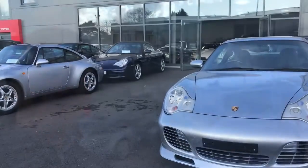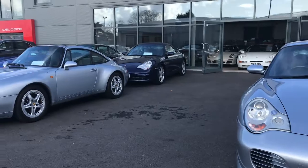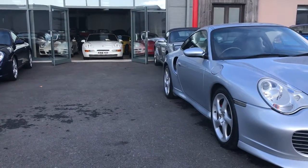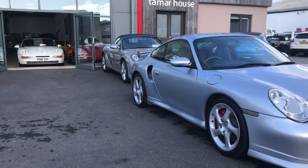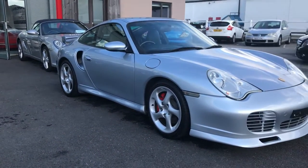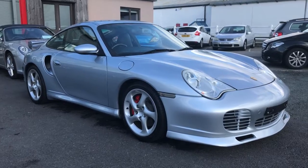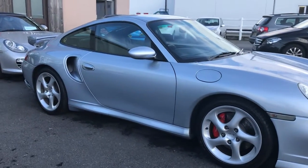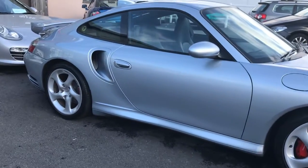Let me show you around — we've got a good selection of Porsche Turbos, 997 and 996 Turbos. This one is particularly nice with a Porsche aero kit. Really rare to see that color-coded along the base of the sills.